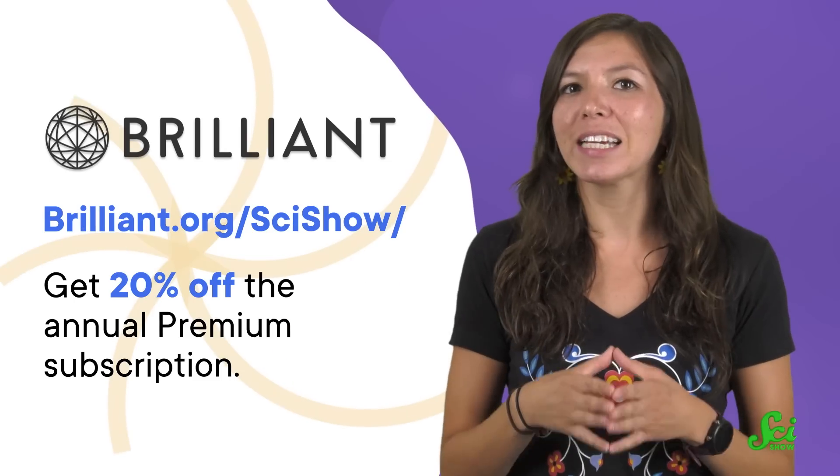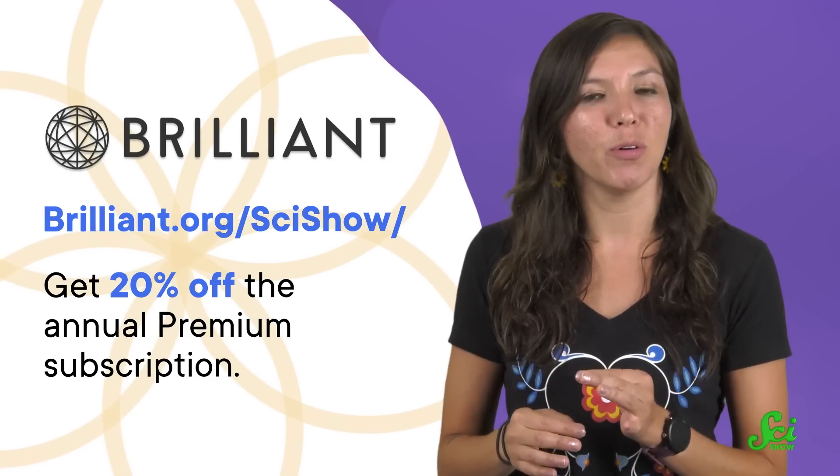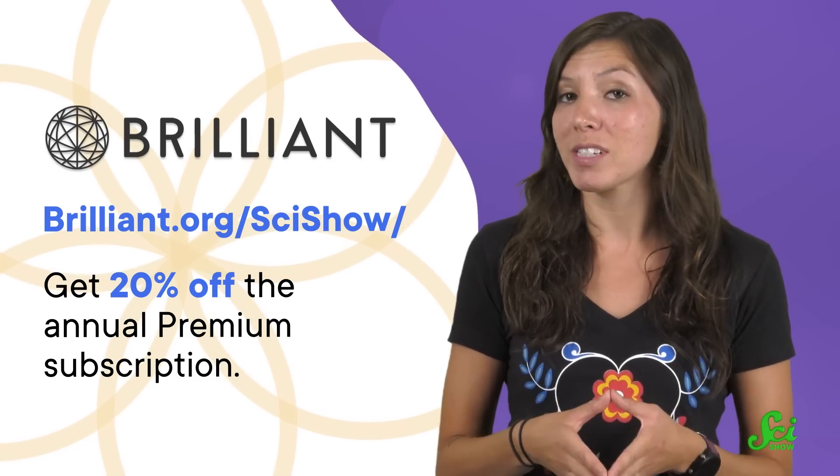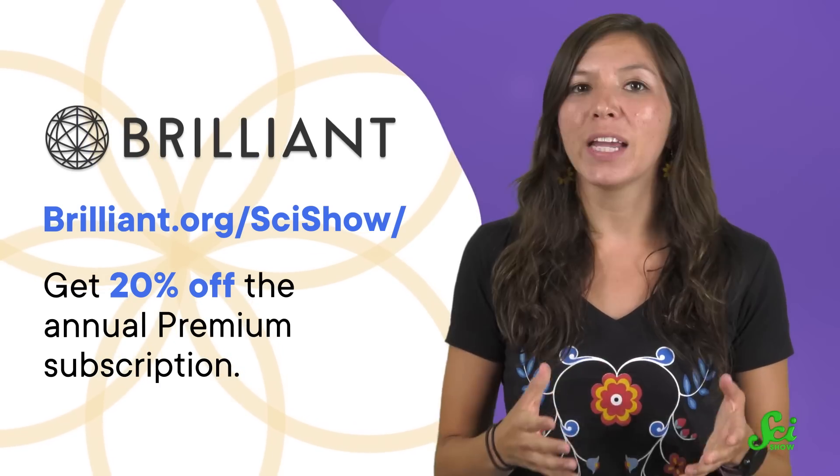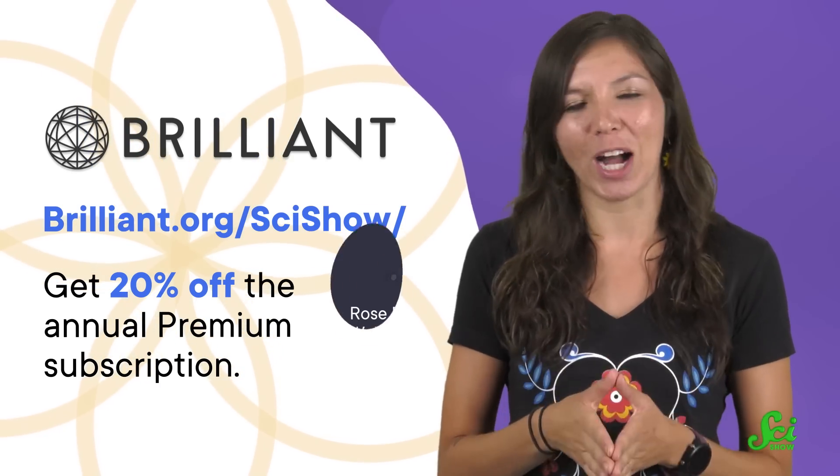So, to get started for free, click the link in the description below or visit brilliant.org/scishow. You'll get 20% off the annual premium subscription. Thanks to Brilliant for supporting this video, and thank you for watching!